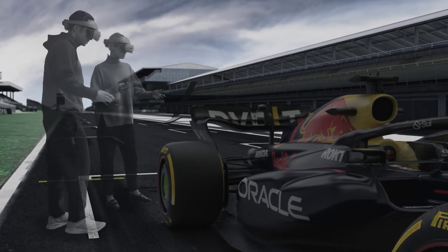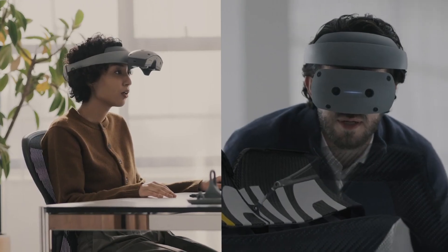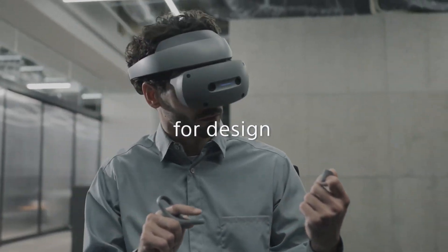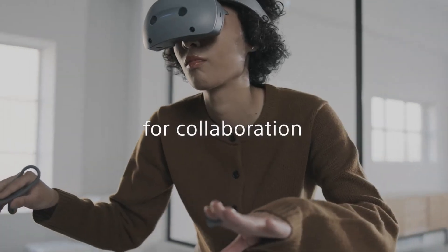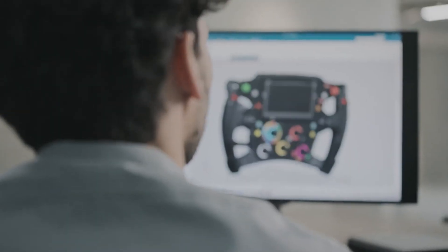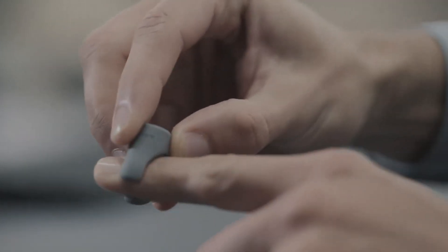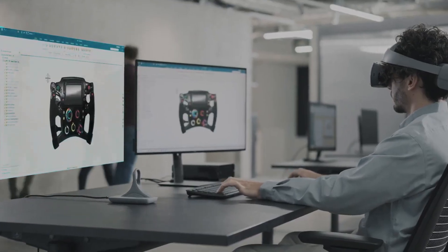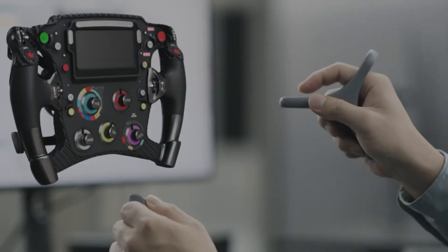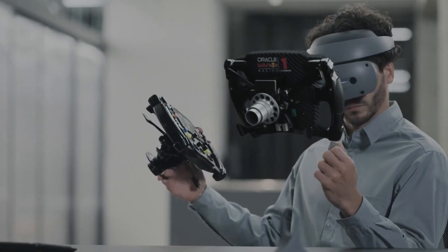Practicality is a key element in the headset's design, evidenced by its flip-up feature. This design choice enables seamless transition between virtual and physical environments, enhancing user convenience for tasks like eating or interacting with the real world. Sony's ambitions extend beyond the hardware, and the company is poised to collaborate with developers in diverse 3D production software domains, spanning from entertainment to industrial design. The plans also include supporting PC-based rendering for managing larger 3D models.